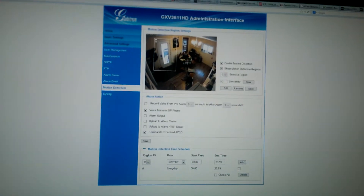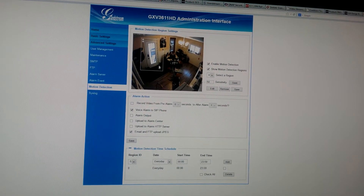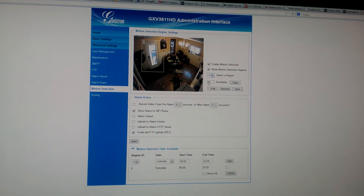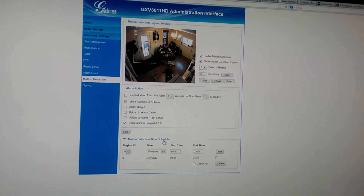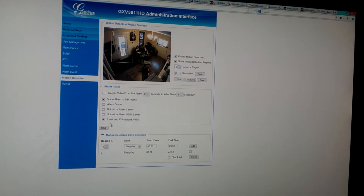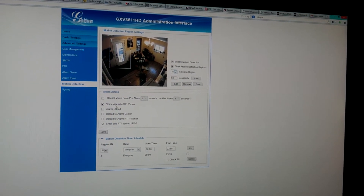On the camera, this is my kitchen. I have a motion barrier here around the door — I can have up to 15 of them. I have this set to all day during the day, but I can set whatever time frame I like, such as 5 a.m. to 7 a.m. or whatever I please. I also have it emailing me a JPEG on motion, as well as calling my SIP phone.